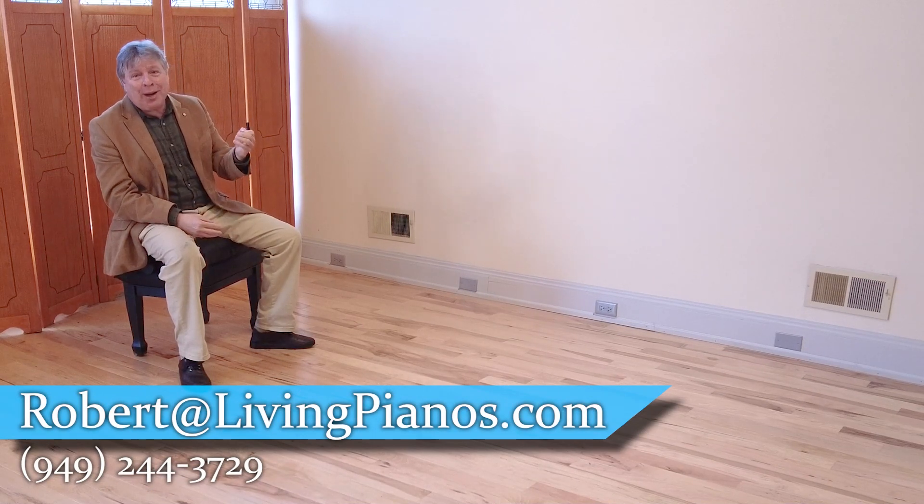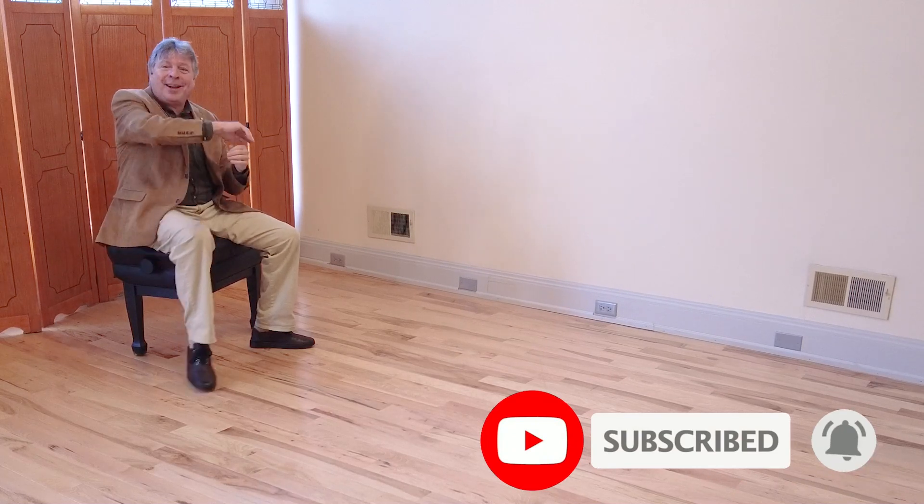And once again, thanks so much for joining me. Robert Estrin here at livingpianos.com — April 1st. See you next time.